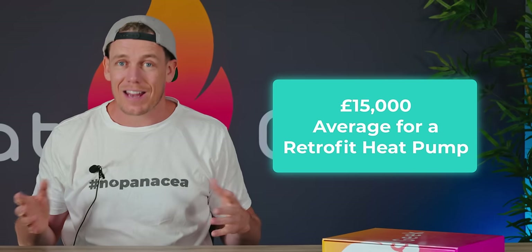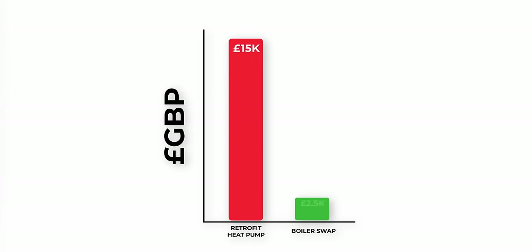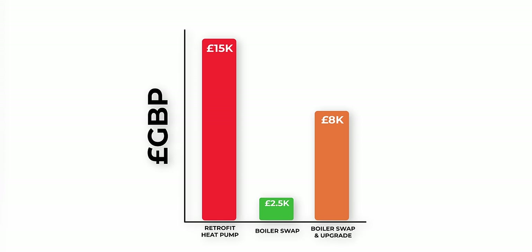However, the average person isn't doing a self-build and doesn't have £15,000 for a retrofit heat pump — that's a heat pump installed in a building currently running on gas. Compared to roughly £2,500 for a typical boiler swap, or up to £8,000 for a boiler swap and system upgrade, £15,000 is a lot of money.